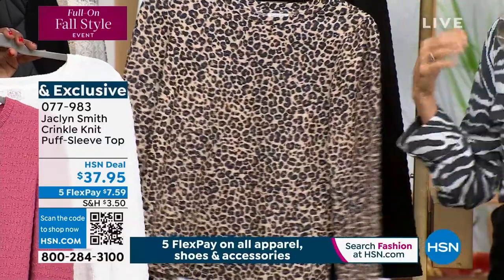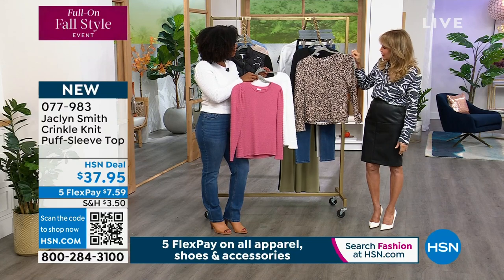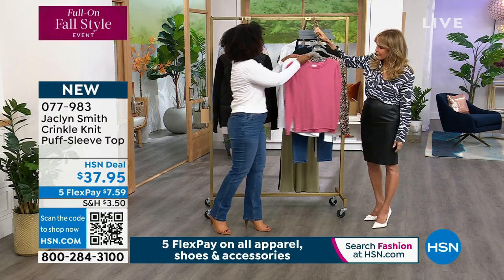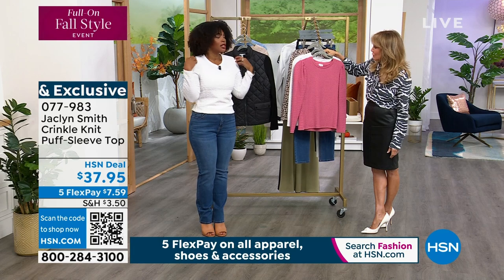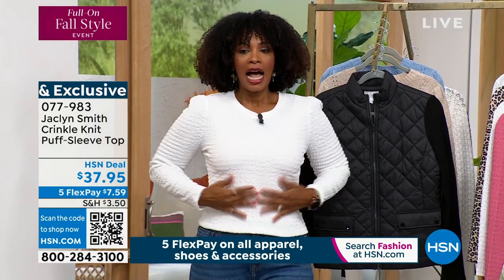We added this little puff sleeve, and when it comes out it does slenderize your silhouette — that's why we added that detail. And when you hear 'puff,' you can see it's not huge, it doesn't overpower you, but it does do more than if the sleeve were just laying there flat.